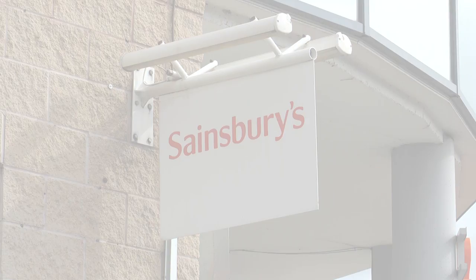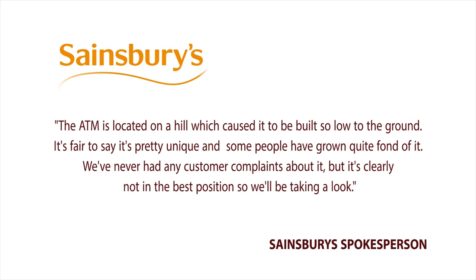But Sainsbury's say the reason for its unusual placement is simple — it's on a hill. In a statement they told us: the ATM is located on a hill which caused it to be built so low to the ground.